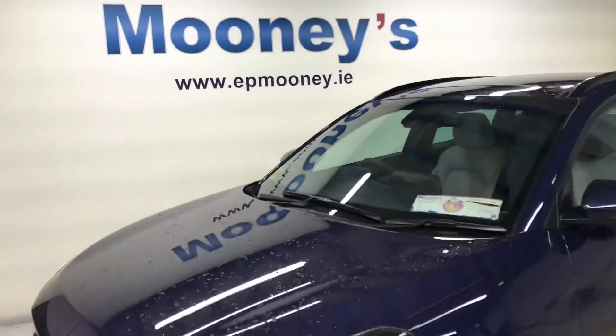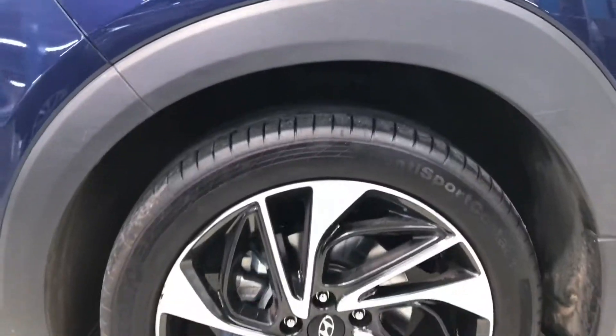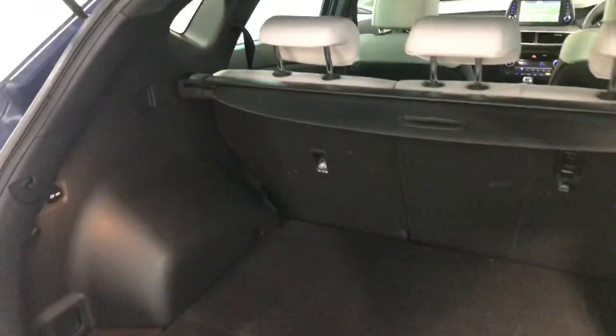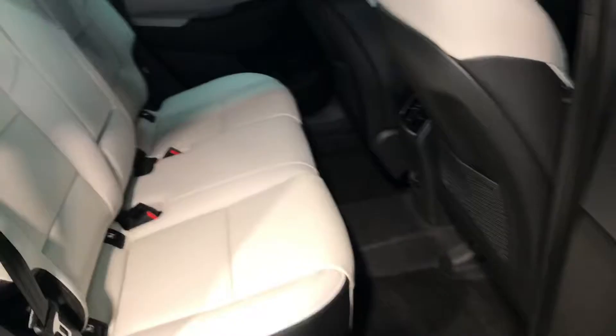Welcome to Mooney's Garage. Here on the Longwell Road we have this top spec 191 Hyundai Tucson available for sale. This is the premium model, jam-packed with standard features: 19 inch diamond cut alloy wheels, chrome door handles and trim, big boot space, reverse parking sensors, and two isofix points in the back for child seats.